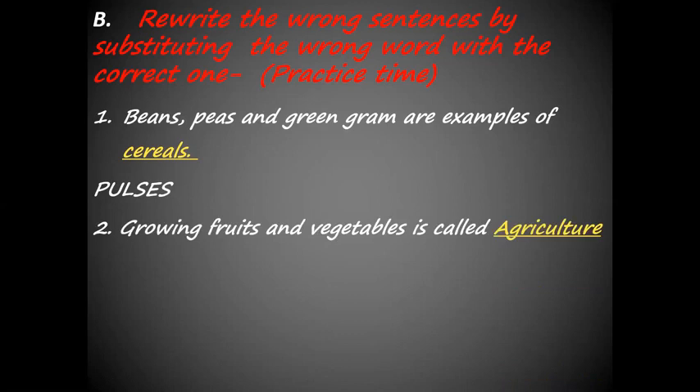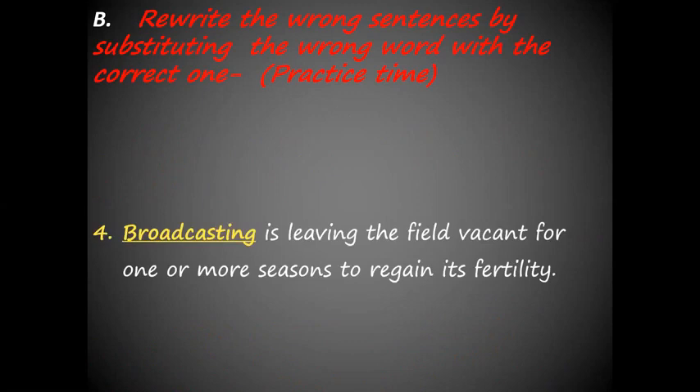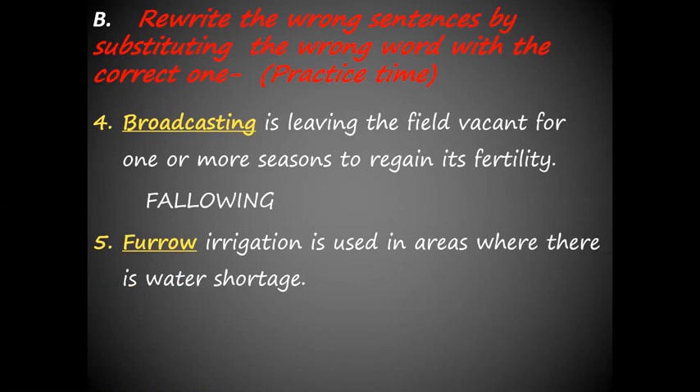Second, growing fruits and vegetables is called agriculture — no, it is called horticulture. Milk contains all vitamins except vitamin D — here, vitamin D has to be substituted with vitamin C. Broadcasting is leaving the field vacant for one or more seasons to regain its fertility — the word broadcasting is wrong, the answer is fallowing. Furrow irrigation is used in areas where there is water shortage — the word furrow is substituted by drip irrigation.